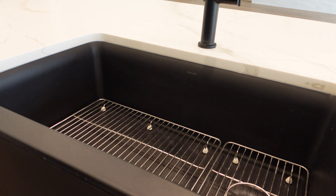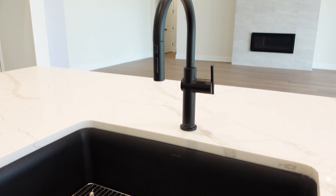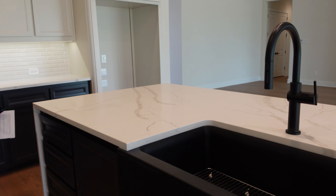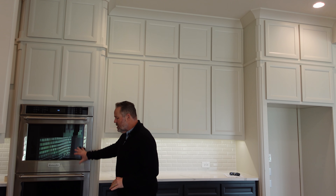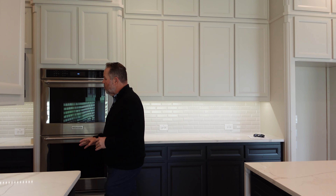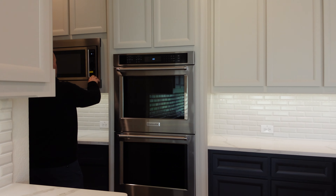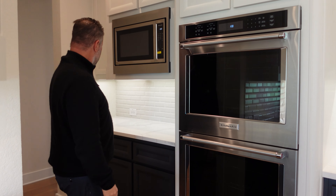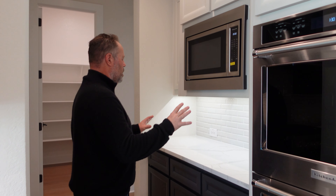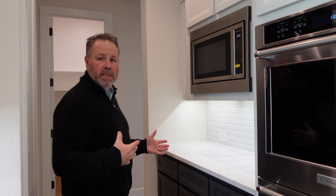Welcome to Windsor Springs, a premier new home community nestled right here on the serene shores of Lake Louisville in Oak Point, Texas. This is an awesome Toll Brothers home. It's about 4,400 square feet, has a four-car garage, and some amazing upgrades you'll be excited to see. This is a spec and inventory home — it's not a model home, so it's not furnished, but it's available right now.